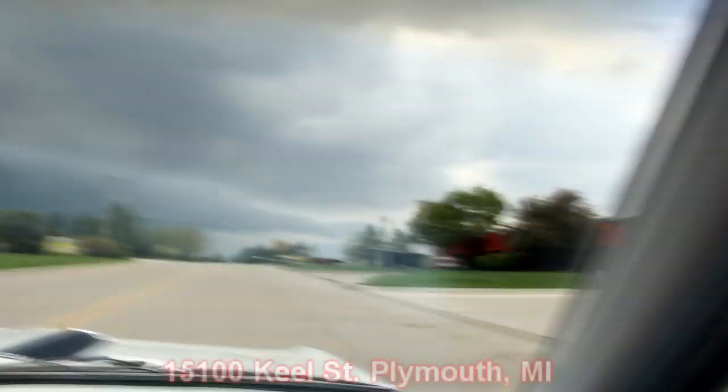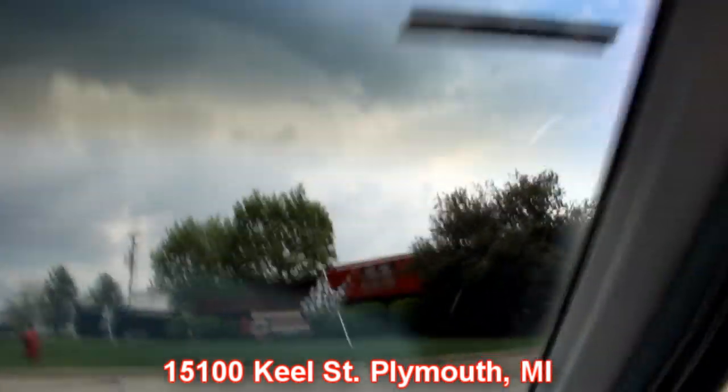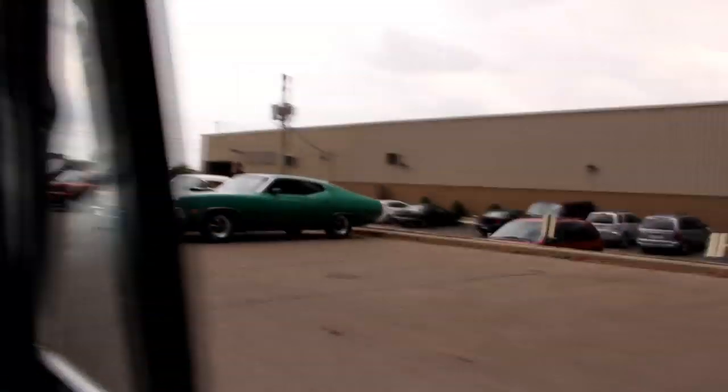Right here's the barn. We're at 15100 Keele Street in Plymouth, Michigan. Normally you'd see a bunch of cars outside here — we're going to get them inside before the rain starts. Give us a call and let Vanguard Motor Sales put your dream in your driveway.